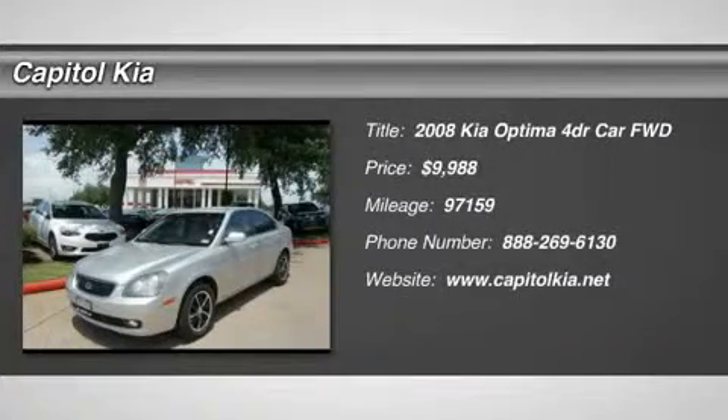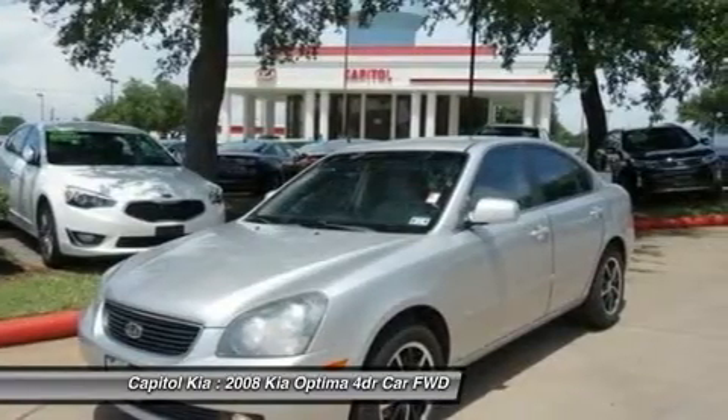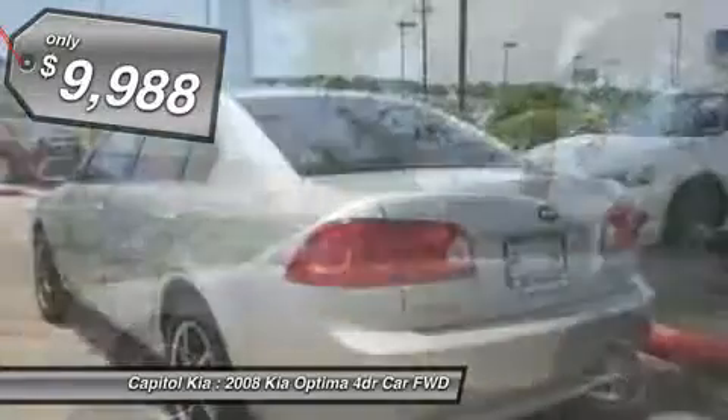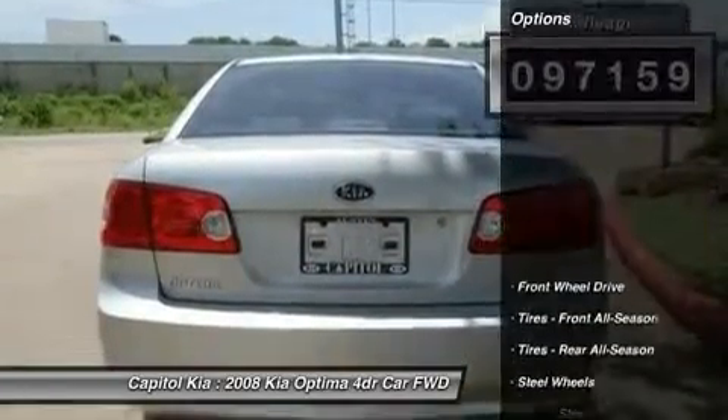Capital Kia is pleased to be currently offering this 2008 Kia Optima LX with 97,159 miles. This Kia includes carpeted floor mats and standard paint. For third-party subscriptions or services, please contact the dealer for more information.